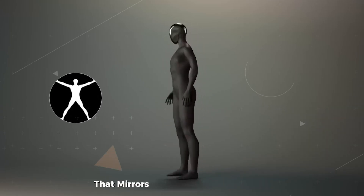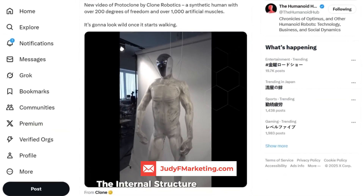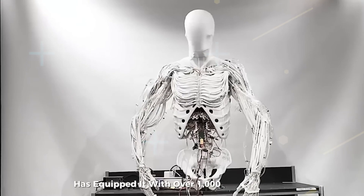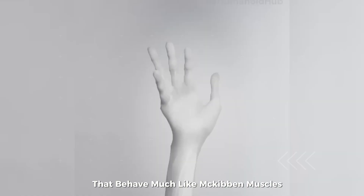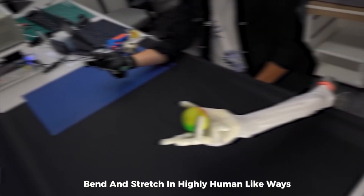It's built with a polymer-based skeleton that mirrors nearly all 206 human bones, albeit with a few fusions for practicality. The internal structure alone is a marvel, but what truly sets it apart is what powers it. To give this machine motion, Clone Robotics has equipped it with over 1,000 artificial muscles called myofibers — fluid-powered actuators that behave much like McKibben muscles, expanding and contracting in ways that closely replicate how our own muscles work. This system allows the Proto-Clone a remarkable 200 degrees of freedom, enabling it to twist, bend, and stretch in highly human-like ways.